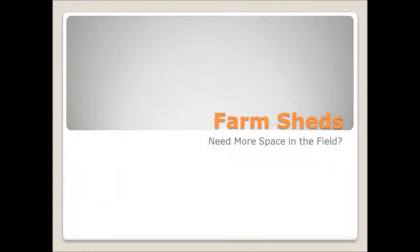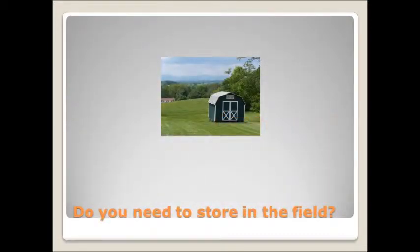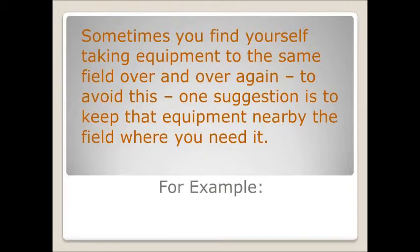Mike Clevenger here. We're talking about farm sheds today. If you've got a farm and you need to have equipment out in the field, whether it's a hand tool or whether it's big equipment, you need to be able to get it to the field that you need it.